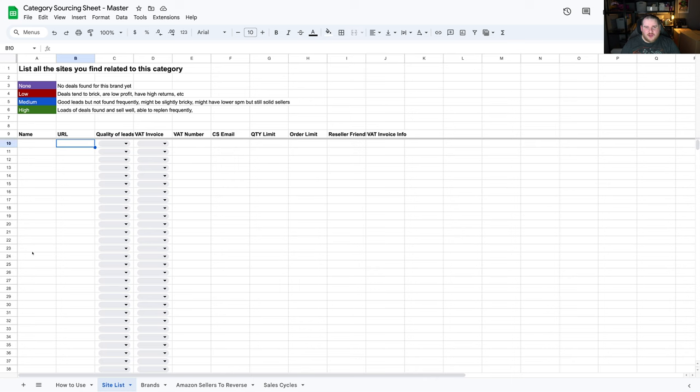Step three is to begin signing up to all the newsletters on all the websites you've found. You can do this as you're listing the websites or afterwards. I recommend creating a brand new Gmail specifically for this category so it doesn't get mixed in with your personal emails. That way, every email that comes in is specifically for this category. The whole point of signing up to these newsletters is that every day you'll be looking for sales across all these sites — that's where you'll start sourcing from.